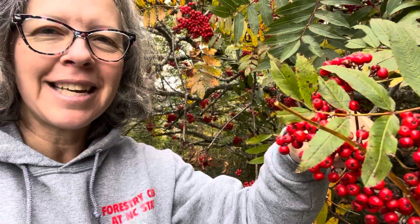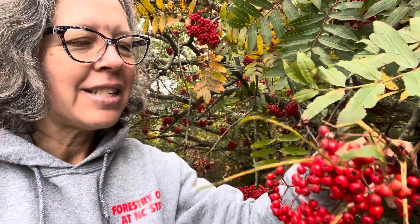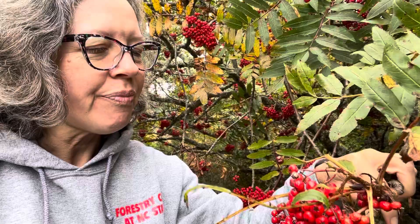I just needed to show this to y'all since I am up in the mountains in October, and this is just spectacular along the parkway. Again, Sorbus americana, mountain ash, found at upper elevations on edges of spruce-fir forests as well as upper northern hardwood forests. Thanks for tuning in — this is NC State Dendrology.